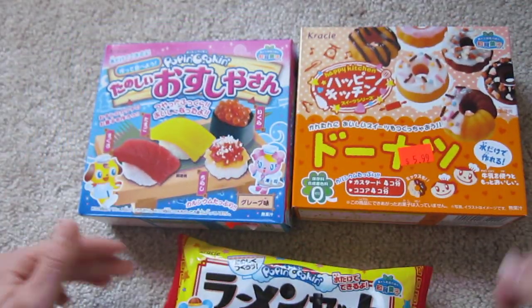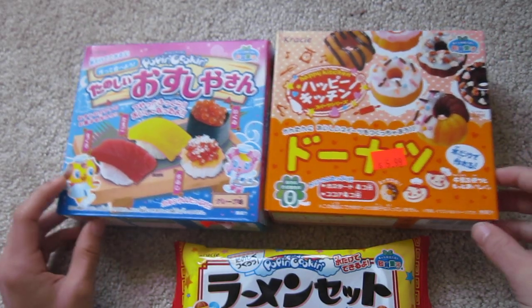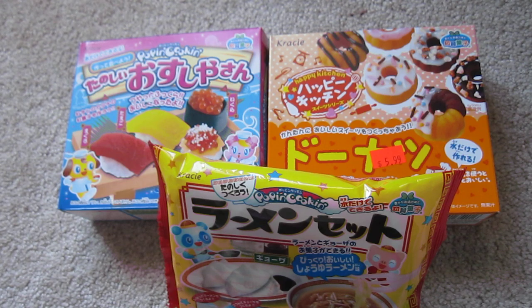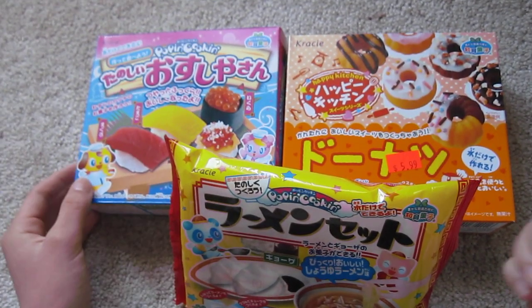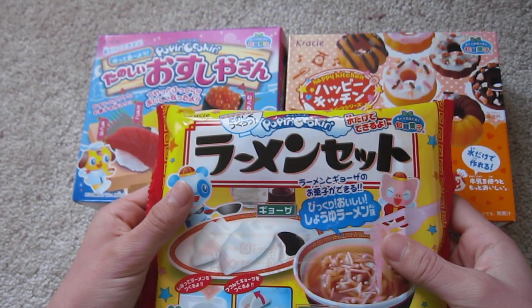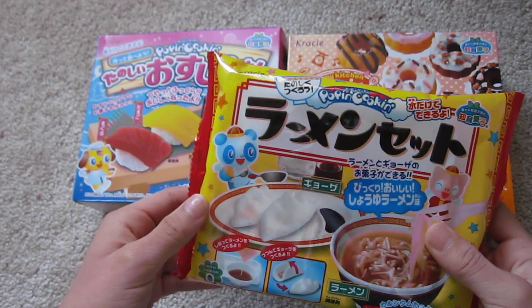They are Crazy's Pop'n Cookin and I can't believe I found them because they are really hard to find in Toronto, or anywhere specifically, and they were pretty expensive. I'm going to go back and get some more and just trade them or something. If I do, you guys have to offer really good.